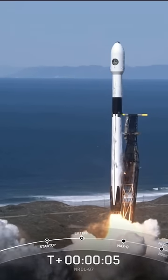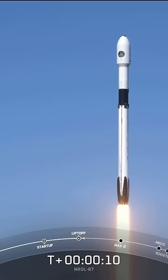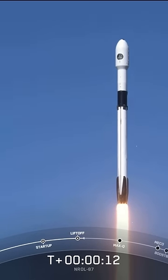Go Falcon, go, go. Vehicle pitching downrange.